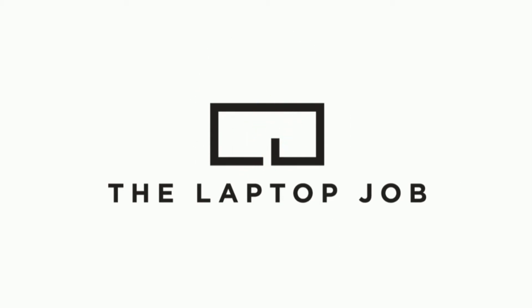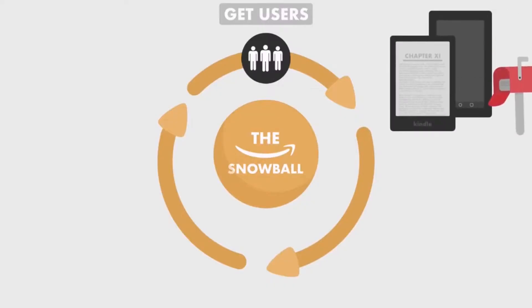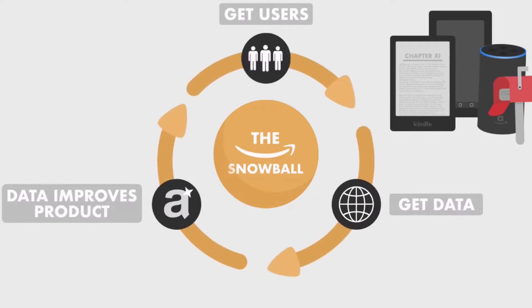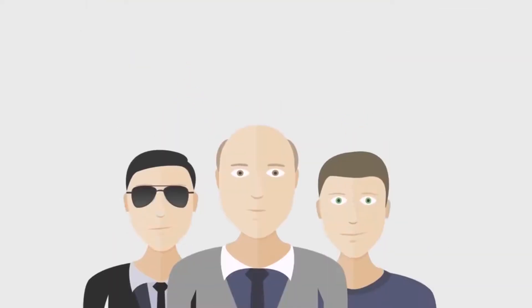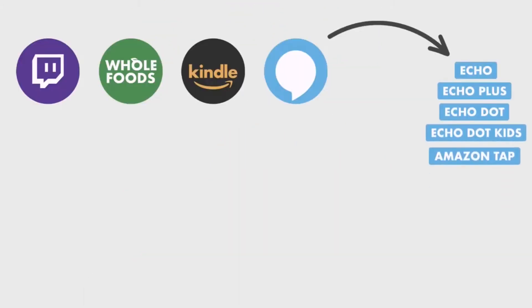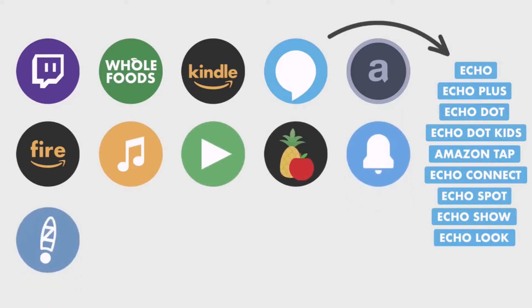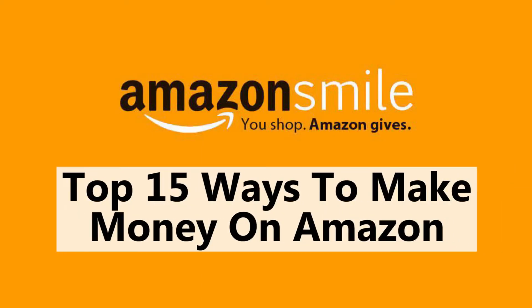Hey everyone and welcome back to the Laptop Job. Amazon is the world's largest online retailer. There are two and a half million sellers offering nearly 120 million different products on the Amazon marketplace. That means there's tons of money to be had. Lots of people are getting rich from Amazon and with no signs of slowing down, there are plenty of ways to make money with Amazon — you don't even need a product. Today we're going to be talking about the top 15 ways to make money on Amazon.